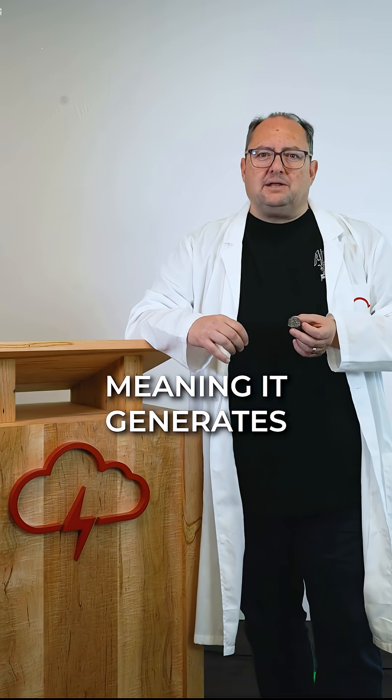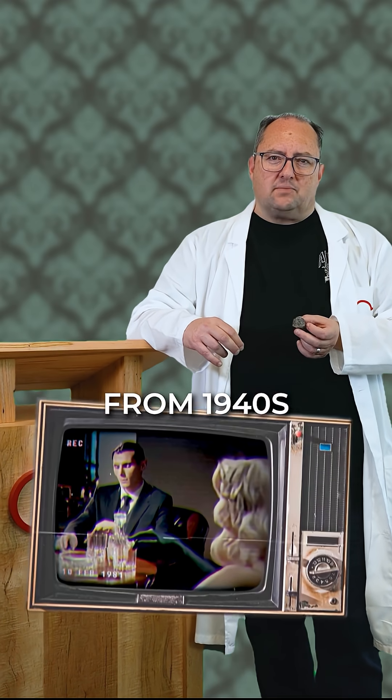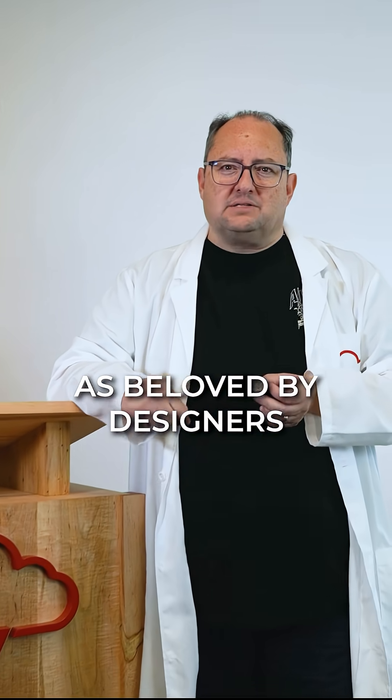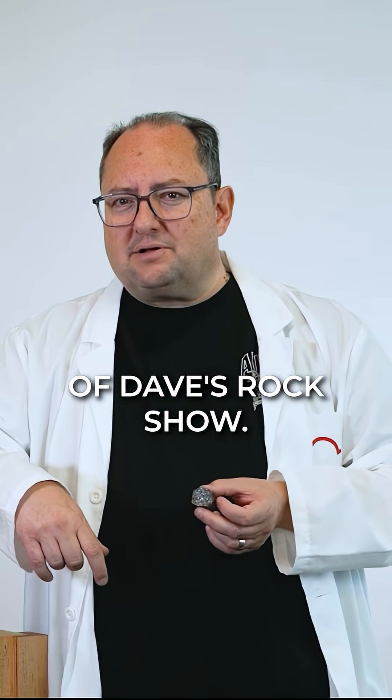Tourmaline is pyroelectric and piezoelectric, meaning it generates electricity from heat or pressure. It was once used to clean ash from 1940s TV screens. From fine jewelry to mineral showcases, tourmaline is as beloved by designers as it is by geologists. Thank you for joining us for this installment of Dave's Rock Show.